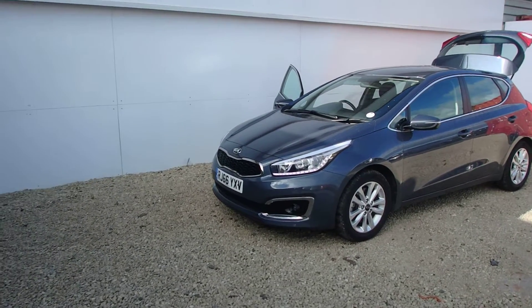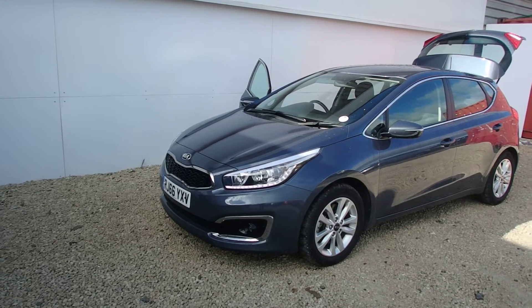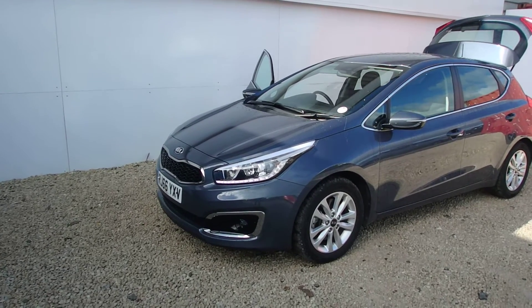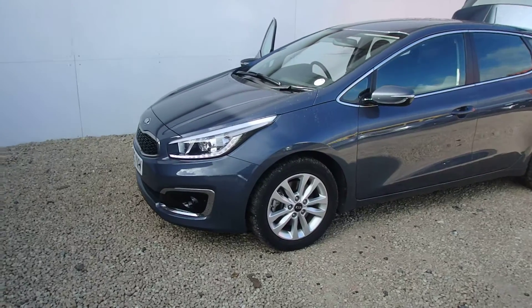Newly into stock here at Phoenix Care Paisley is this 1.6 Level 2 Automatic Kia Ceed in Planet Blue. It's a 66 plate which means it has warranty right through until at least 2023. The car has done just over 10,500 miles.